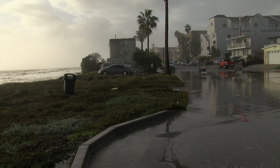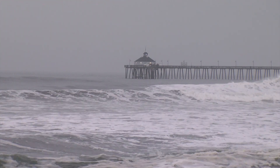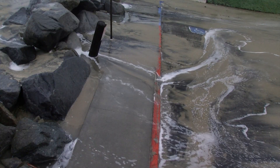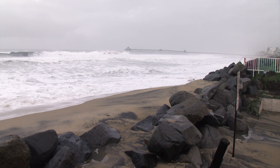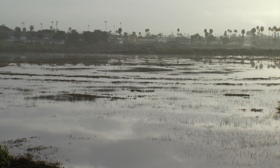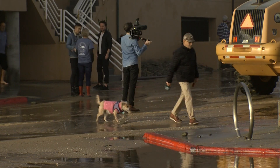Imperial Beach Mayor Serge Dedina says knowing more about these events will help city officials plan. What are we going to do with our sewer pump stations? What are we going to do with our roads, our electrical infrastructure? We have a school on the bayfront. And how are we actually going to deal with mitigating rising seas and increased erosion? Rising sea levels are not something the city can ignore, because the low-lying community is surrounded by the ocean, an estuary, and San Diego Bay.